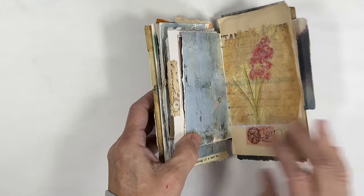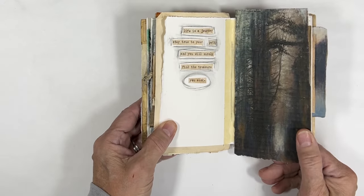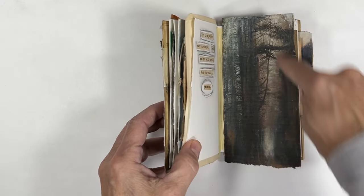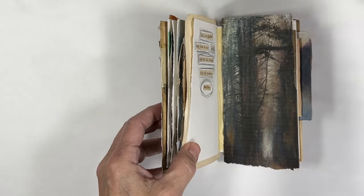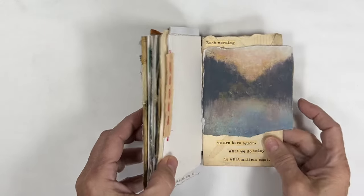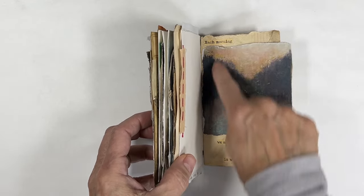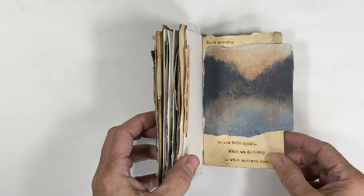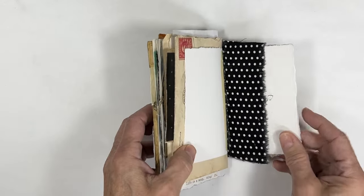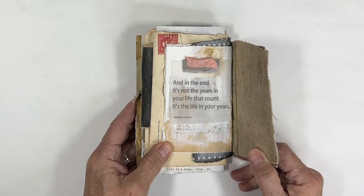'You don't have to see the whole staircase, just take the first step.' Old paper. 'Life is a journey — stay true to your path and you will surely find the treasure you seek.' This is actually a print copy from a bigger painting I did. 'Life is a song, sing it.' 'Each morning we are born again — what we do today is what matters most.' Also an old envelope dated 1921.